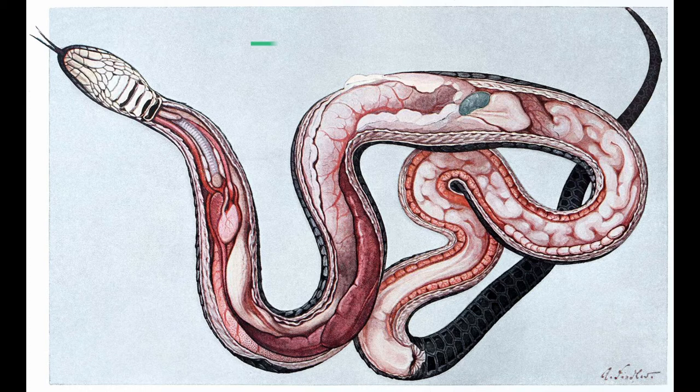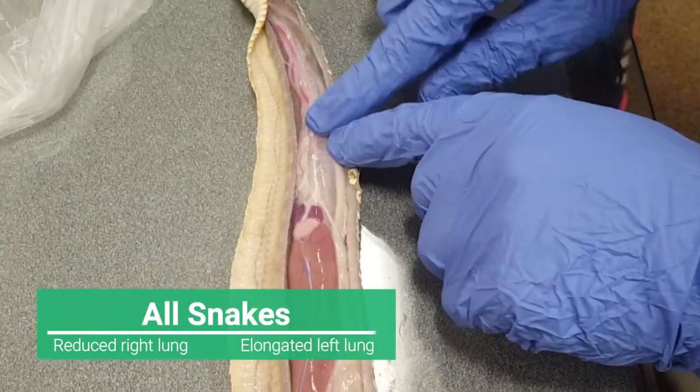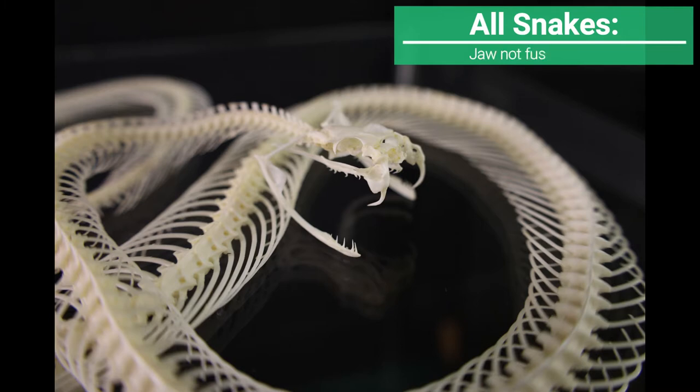Due to their elongated shape, their organs are modified to properly fit inside the body. Snakes have a reduced left lung and an elongated right lung. Snakes also possess a unique skull because their jaws are not fused together.